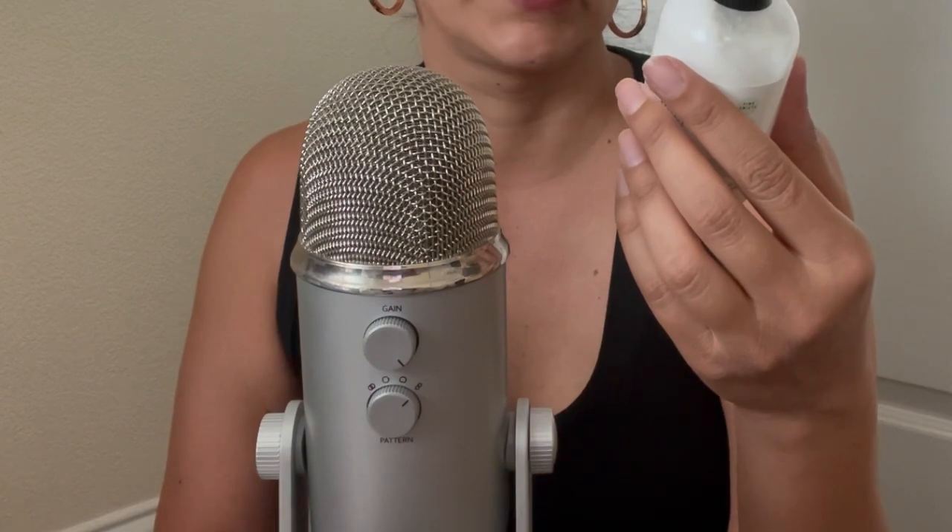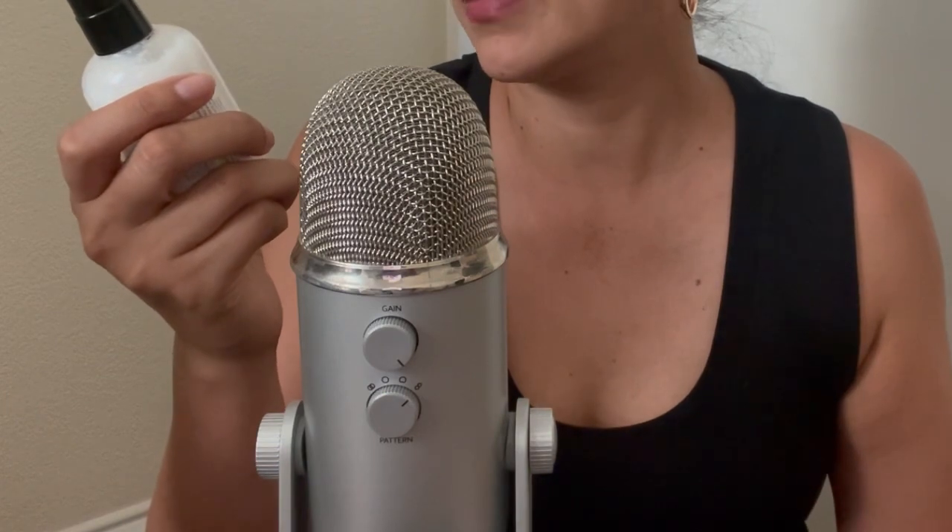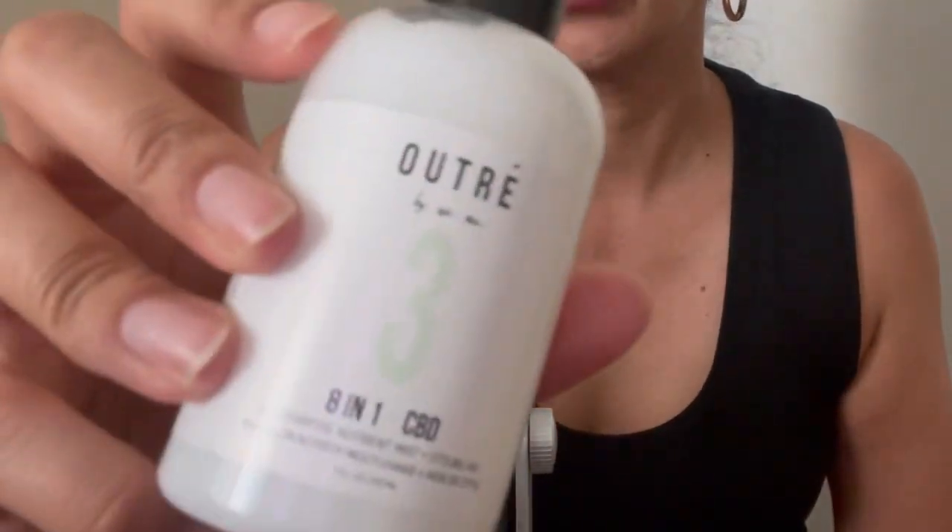This one is an 8-in-1 CBD product. I can't quite say the brand — it's something like Outre. It's the Outre 8-in-1 CBD leave-in conditioner, so it's for your hair.